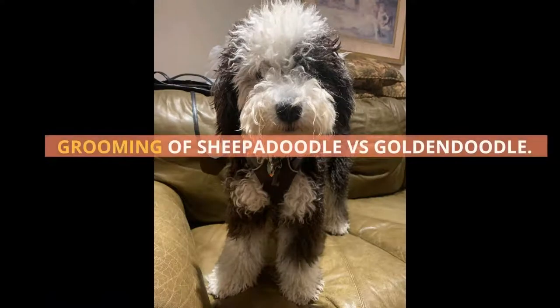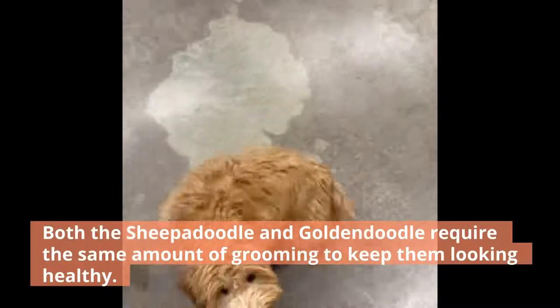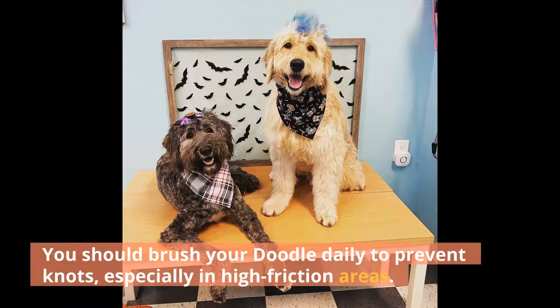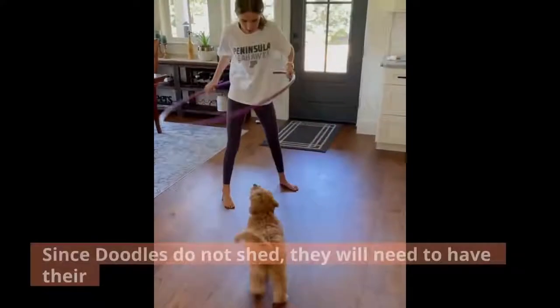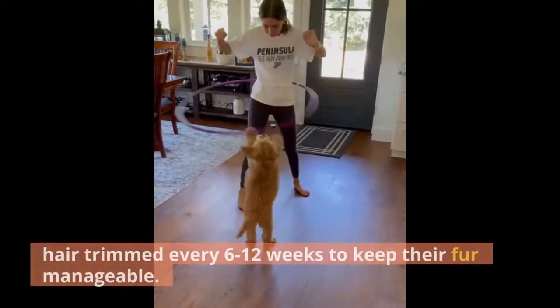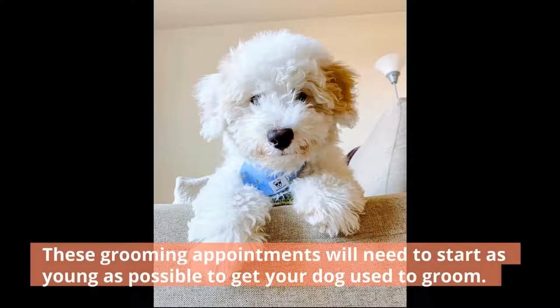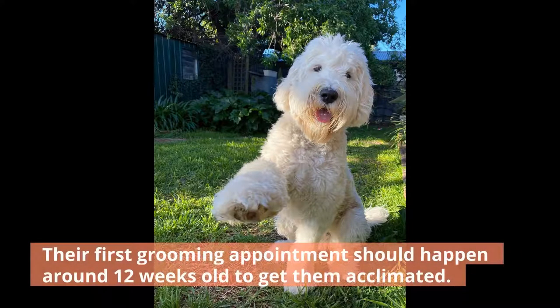Grooming of Sheepadoodle versus Goldendoodle. Both the Sheepadoodle and Goldendoodle require the same amount of grooming to keep them looking healthy. You should brush your doodle daily to prevent knots, especially in high friction areas. But unlike some other dog breeds, these doodles will also need to be taken to a professional groomer. Since doodles do not shed, they will need to have their hair trimmed every 6 to 12 weeks to keep their fur manageable. These grooming appointments should start as young as possible, with the first appointment happening around 12 weeks old to get them acclimated.